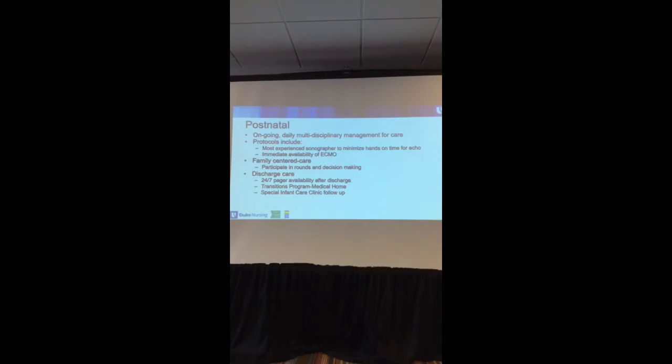We also have a transitions program, which a lot of people describe as a medical home. Basically it's about supporting the baby at home with you — a transitions program so we can work with families with more detail.